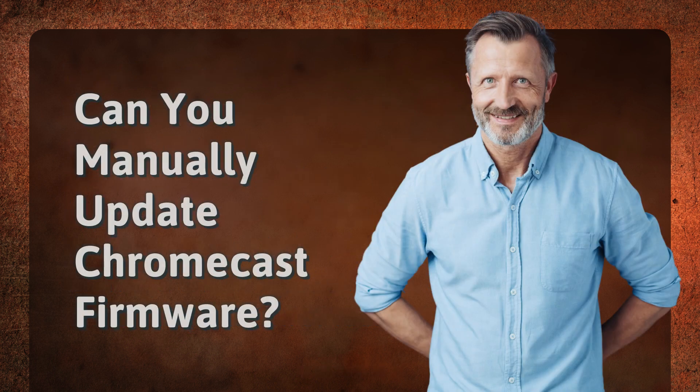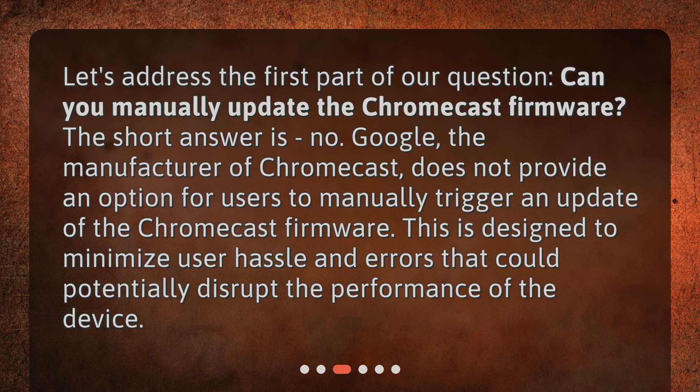Can you manually update Chromecast firmware? Let's address the first part of our question. The short answer is no. Google, the manufacturer of Chromecast, does not provide an option for users to manually trigger an update of the Chromecast firmware. This is designed to minimize user hassle and errors that could potentially disrupt the performance of the device.